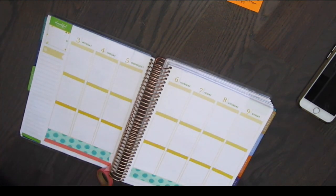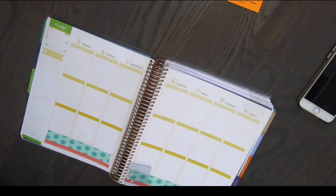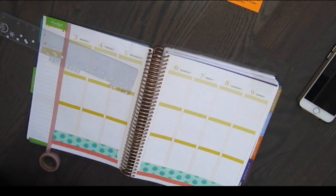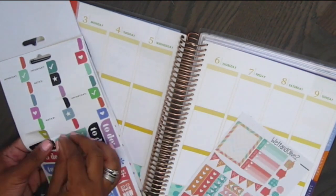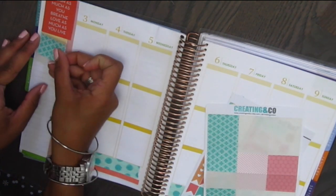And I'm using my little thin washi. I'm going to use blue and orange and pink, because those are the colors that are in the sticker set. So I think these washis will really tie it in. I put a little quote for my little happy planner book. I tend to always put a quote up there, and I'm going to do my little to-do list on the side that I always do.